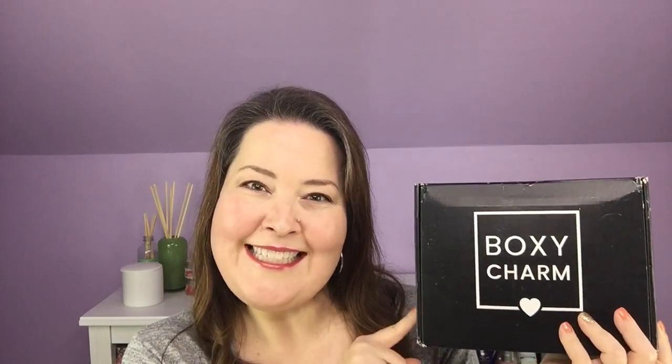Hi everybody, welcome back to the channel and thank you so much for being here. Today I finally have my BoxyCharm. This is my base box for July 2020, so let's get in here.